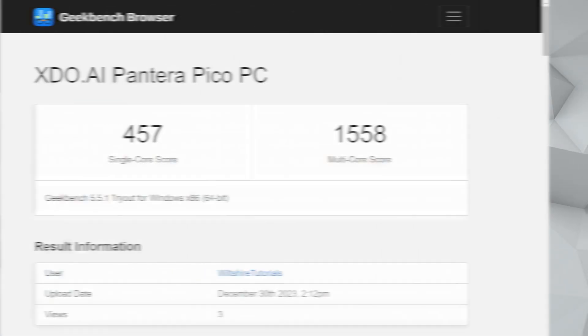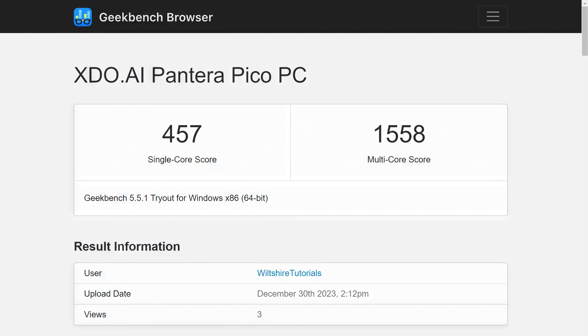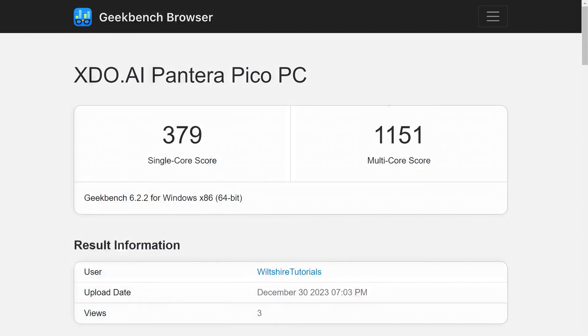After Cinebench, I also ran Geekbench 5 and Geekbench 6. For Geekbench 5, we got a single-core score of 457 and a multi-core score of 1,558. For Geekbench 6, the single-core score was 379 and the multi-core score was 1,151.